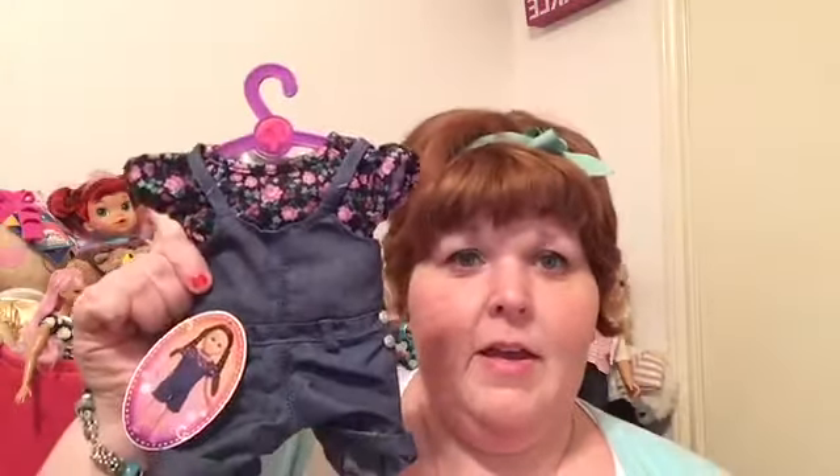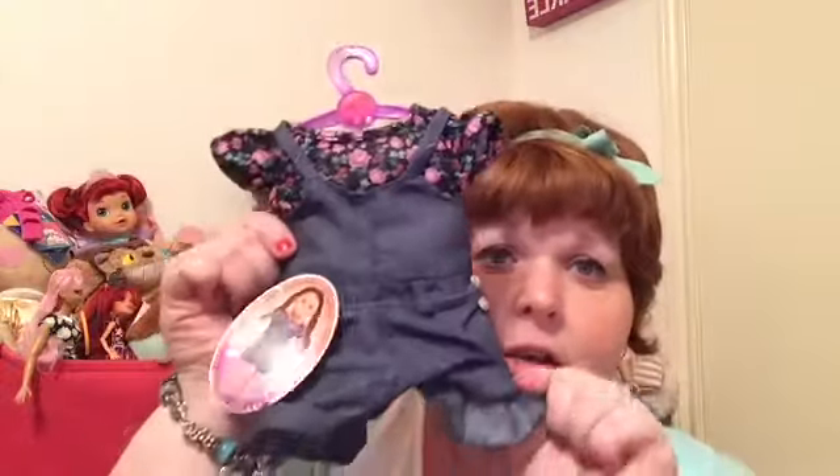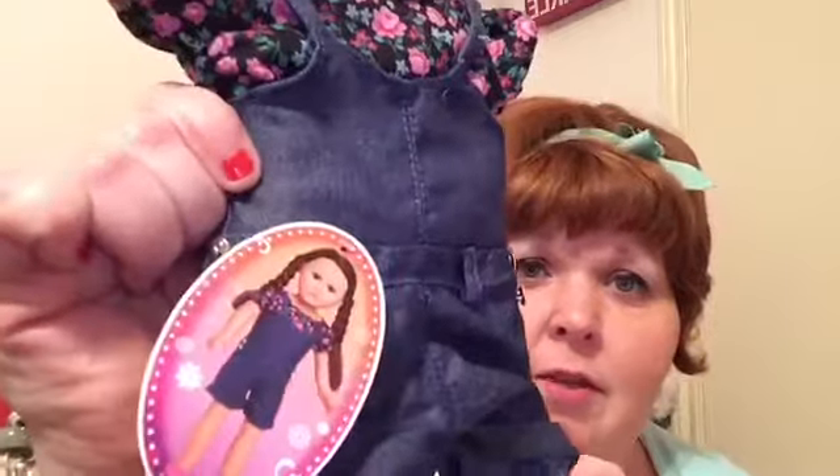They're $9.97 and I just couldn't resist this one. It's little short overalls — I love overalls, I think they're just so cute. And it has this cute little flowery t-shirt and little overalls. This is what it looks like.